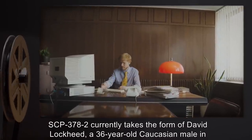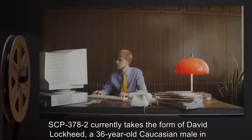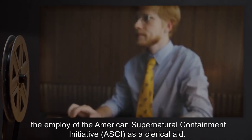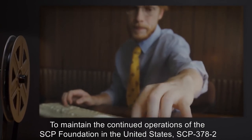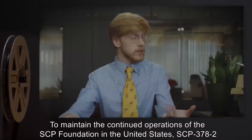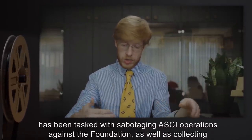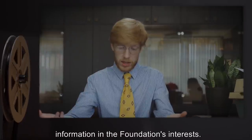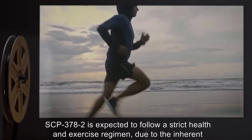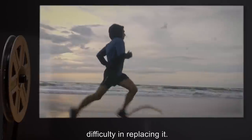SCP-378-2 currently takes the form of David Lockheed, a 36-year-old Caucasian male and employee of the American Supernatural Containment Initiative (ASCII) as a clerical aide. To maintain the continued operations of the SCP Foundation in the United States, SCP-378-2 has been tasked with sabotaging ASCII operations against the Foundation, as well as collecting information in the Foundation's interests.